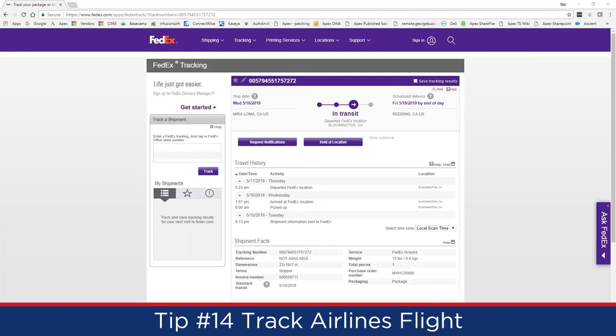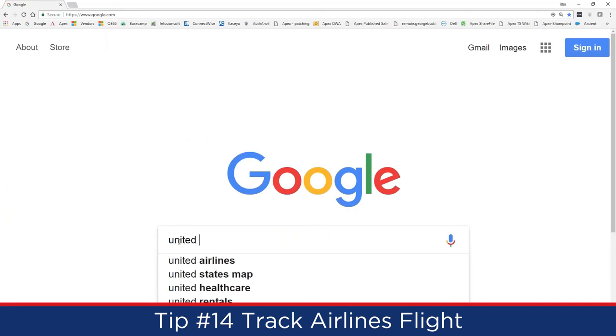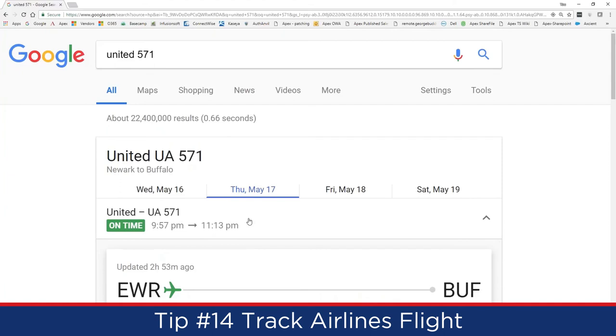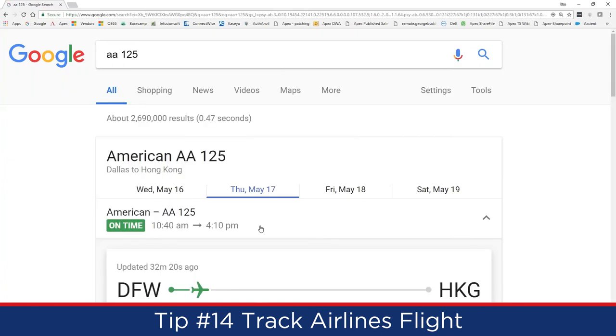Tip 14 is tracking airline flights. Type the airline and flight number — for example, 'United 571' — and Google shows flight status directly, including departure airport, destination, departure time, and whether it's on time. For instance, 'AA 125' shows American Airlines flight 125 from Dallas to Hong Kong. You can even ask Google on your phone and have it speak the result back to you.